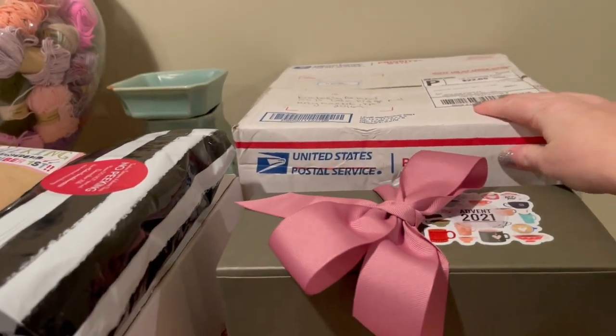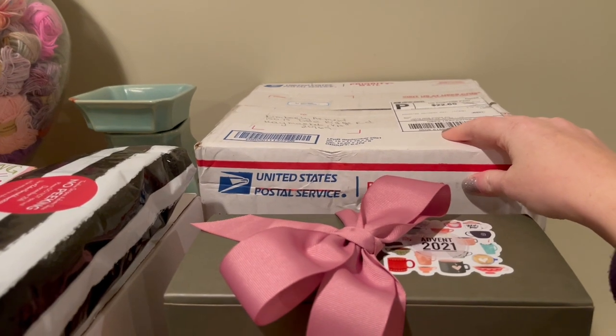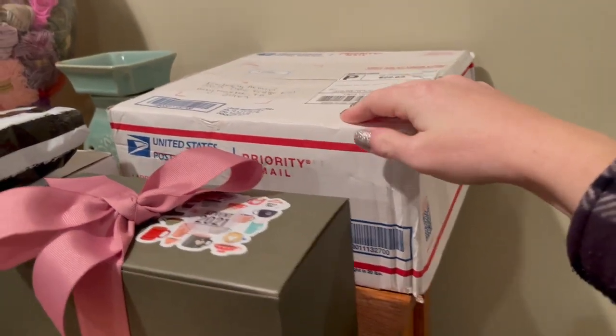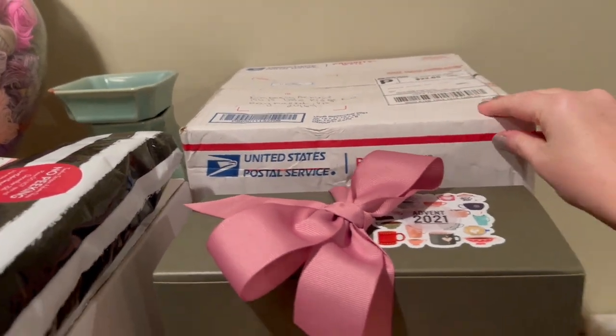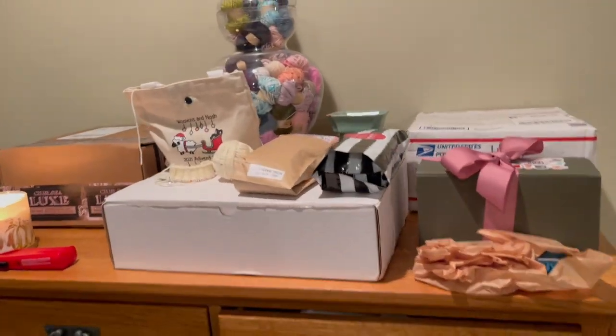Last but not least, this is from Anna from Zebra Yarns. We did a scrappy swap advent — it's going to be so cool. I haven't even opened this at all and I don't think Anna's opened mine either. I'm going to open it tomorrow — it's going to be such a huge surprise, I cannot wait.